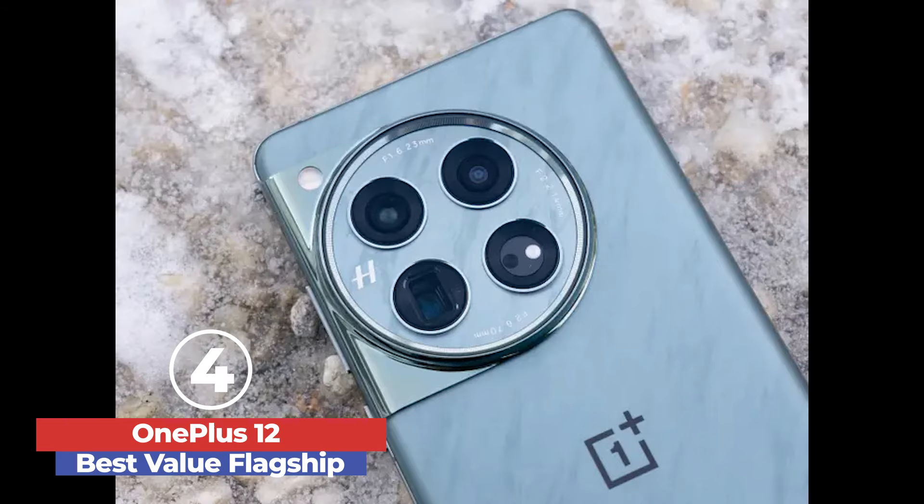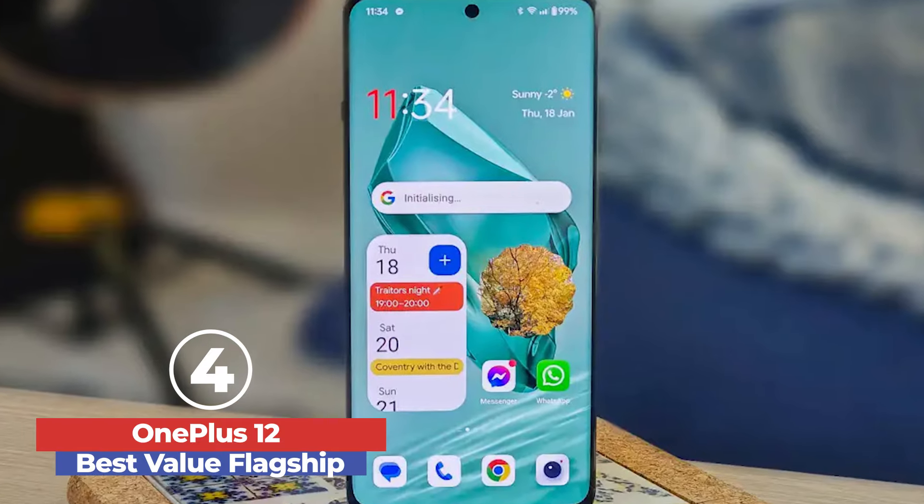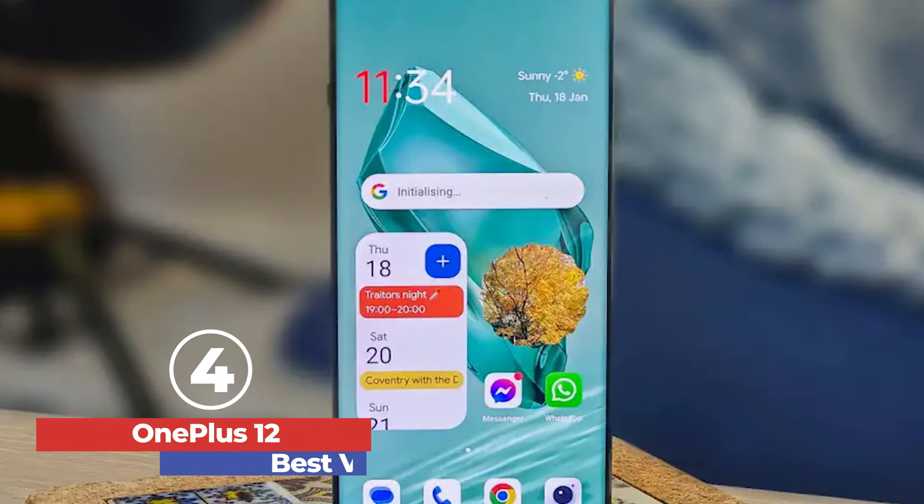The OnePlus 12 is a powerhouse with stellar performance, superb battery life, and a distinctive design, offering great value despite a few minor shortcomings. At number 3, we have the Google Pixel 8 — Best Midrange.